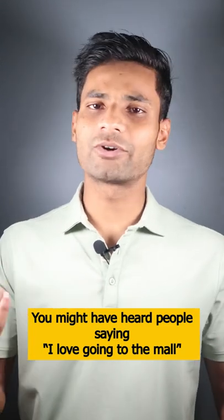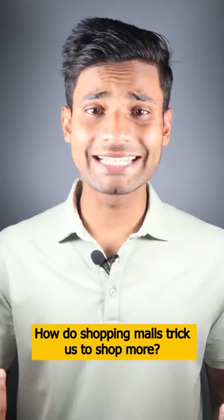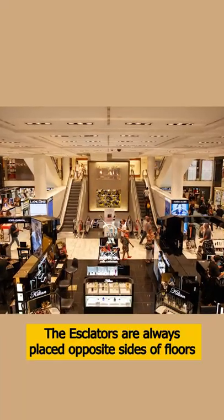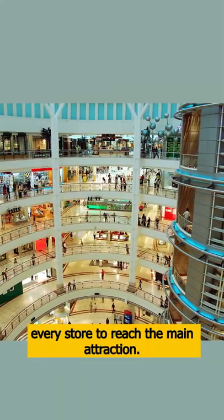You might have heard people saying I love going to the mall, but do you know how the design of the mall tricks us to spend more? First, the escalators are always placed opposite to the side of the floor so that you explore every shop and then go to the top of the floor.